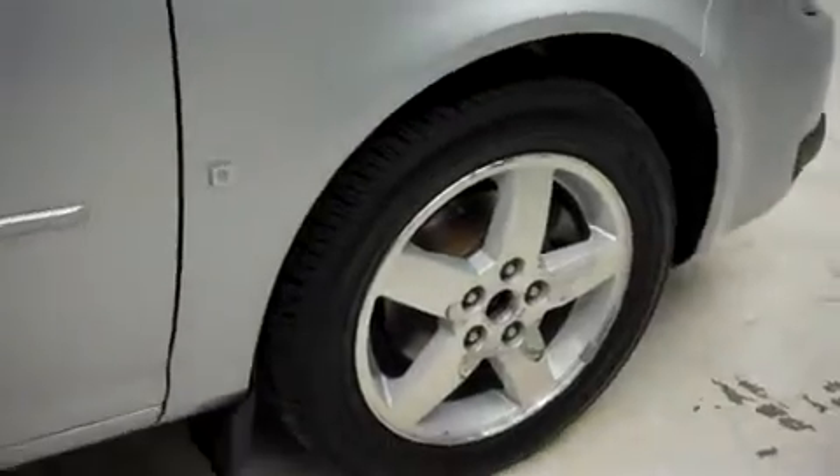It has fog lights, power mirrors, and factory rims. Those are riding on Kelly Explorer Plus tires.